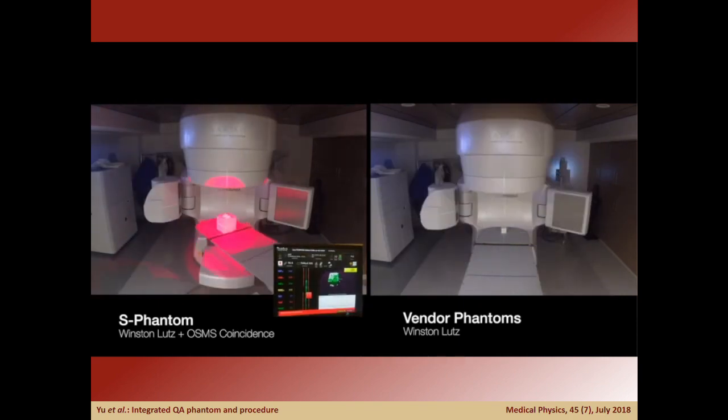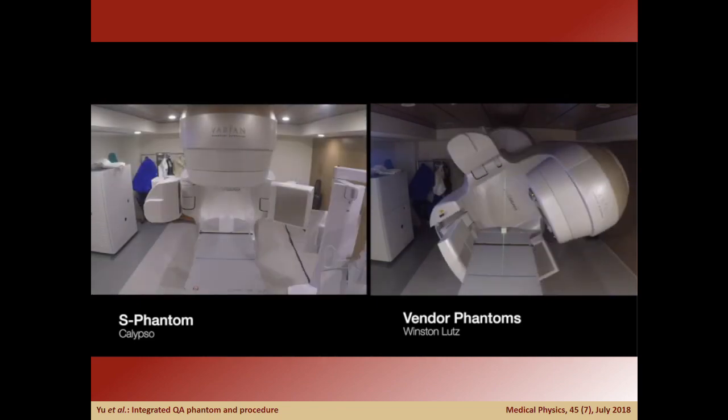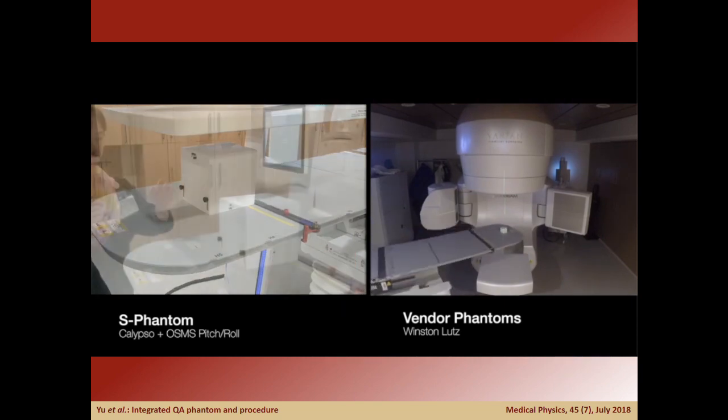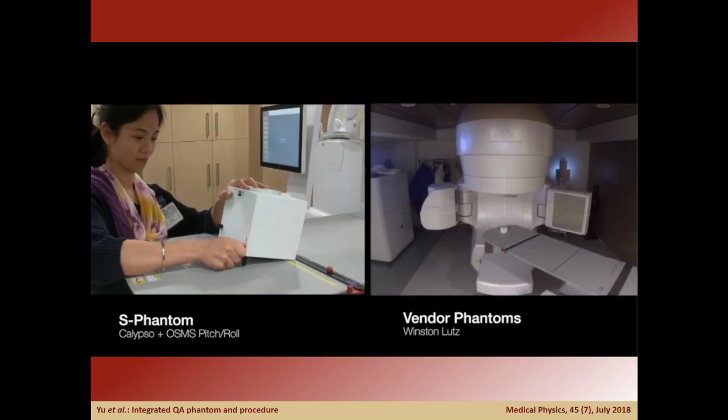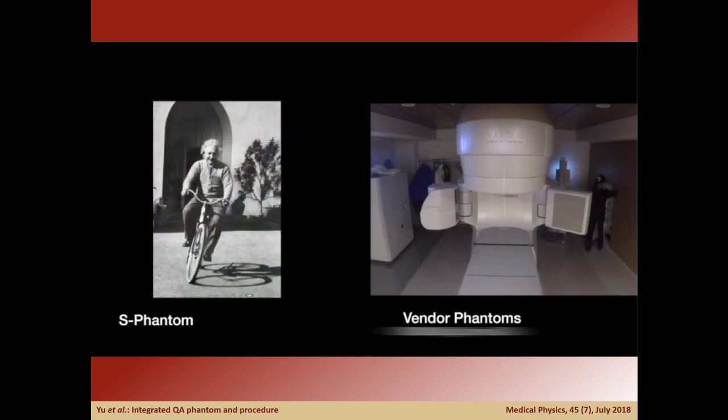Next, deploying the radiofrequency system, we can test its coincidence to the imaging system without touching the phantom. Finally, we can use the internal rotational stage to verify a 10-degree roll of the RF beacons and deploy the tilting legs to verify the pitch of the optical surface monitoring system.